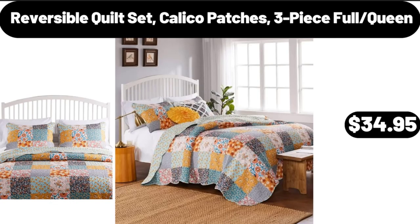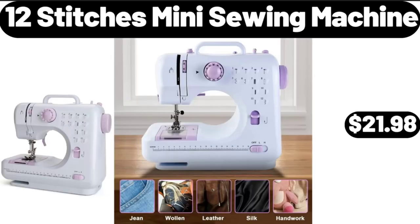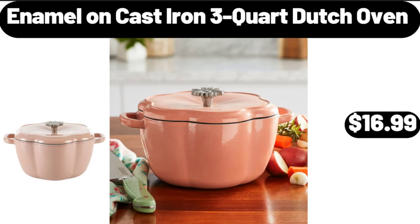Reversible Quilt Set, Calico Patches, 3-Piece Full Queen, $34.95. 12 Stitches Mini Sewing Machine, $21.98. Enamel On Cast Iron 3 Quart Dutch Oven, $16.99.